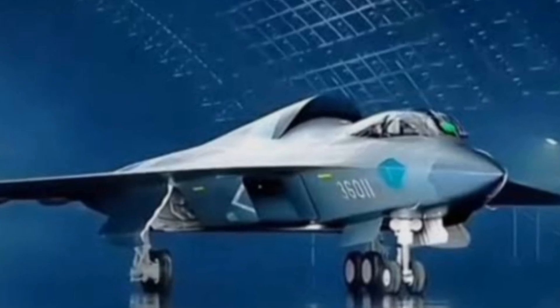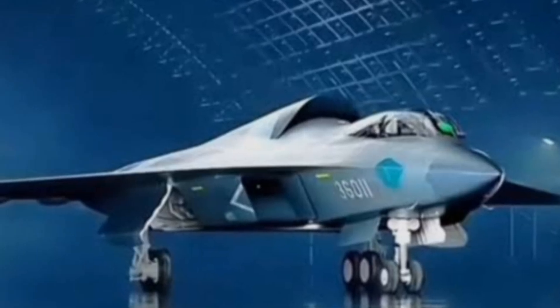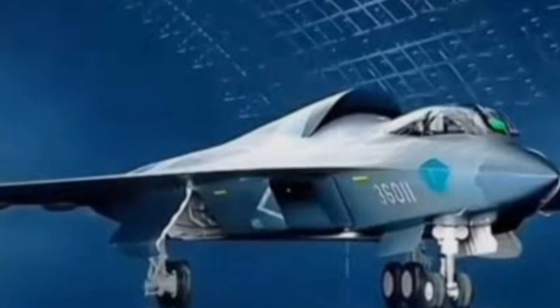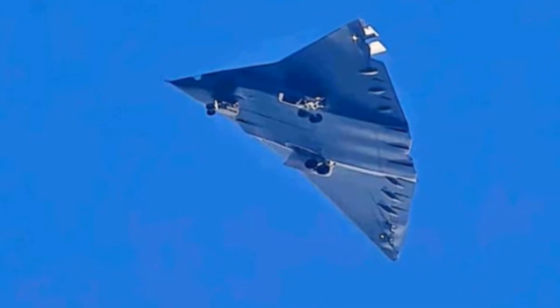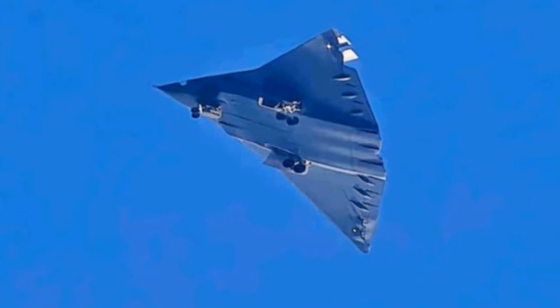Why are military experts buzzing about the Chinese J-36? This sixth-gen fighter could change everything. Welcome to our analysis of the Chinese J-36, the latest addition to the sixth-generation fighter jet family. This cutting-edge aircraft is poised to revolutionize air superiority, with its advanced design, cutting-edge technology, and unparalleled capabilities. In this video, we'll delve into the J-36's features, compare it to the US F-47 NGAD, and explore China's rapid advancements in military aviation combat technology.